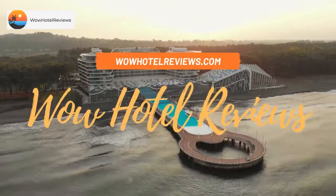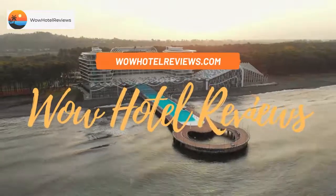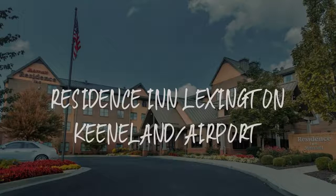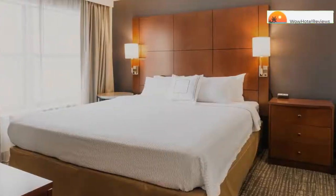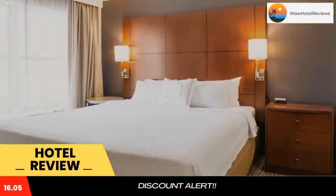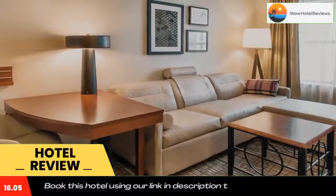Hello guys, welcome to Wow Hotel Reviews. Today I am reviewing Residence Inn Lexington Keeneland Airport. It's a three-star hotel. Please use our booking.com link in the description to book the hotel and get special pricing.